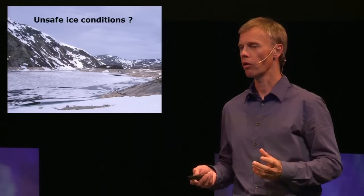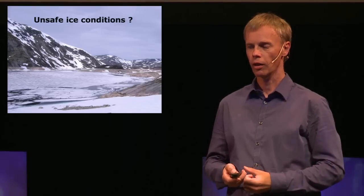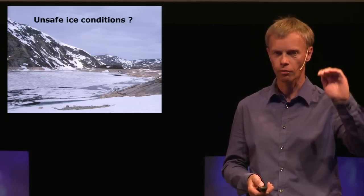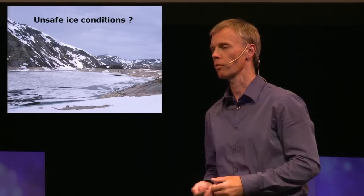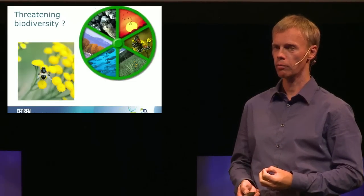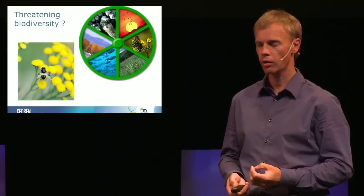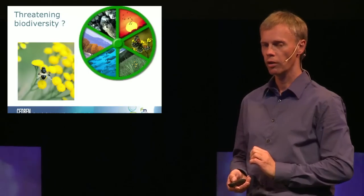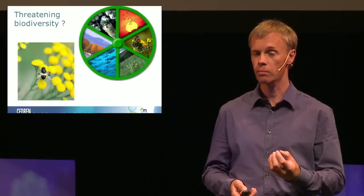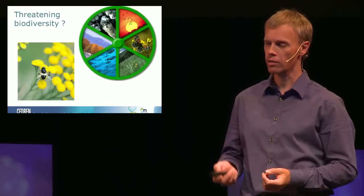Our reservoirs will be drawn down at other times of the year than today, and sometimes the water level may be constantly higher. We don't yet know the impact on fish from this. Another important issue is ice conditions — many reservoirs are in mountain regions heavily used for outdoor activities like skiing or snowmobiling, and we have to investigate whether safe ice conditions can be maintained. Using pump hydropower could also introduce foreign species to a neighboring catchment or pump organisms to a higher level, affecting biodiversity. This needs to be investigated.